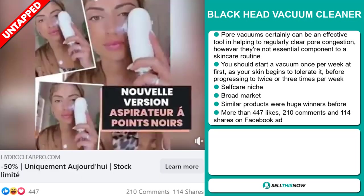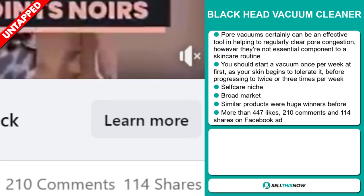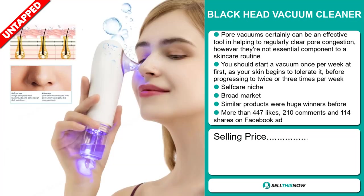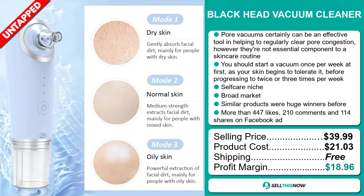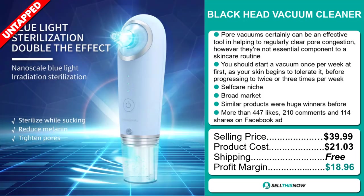The Facebook ad has more than 447 likes, 210 comments, and 114 shares. The selling price of the Blackhead Vacuum Cleaner is just under $40, whereas the product cost is only $21.03. Shipping is completely free, so you're looking at a very good profit margin of $18.96. Sell this now!